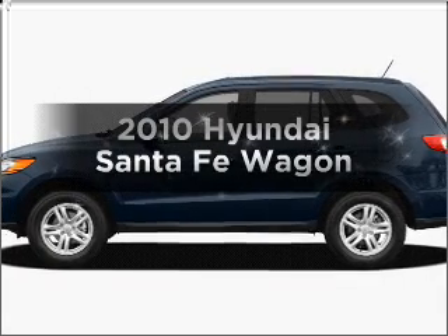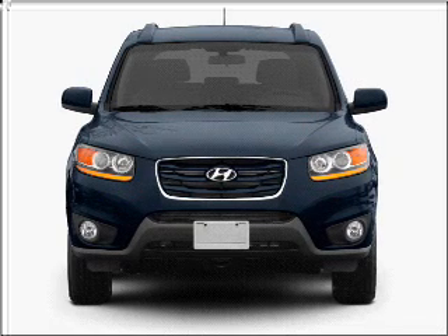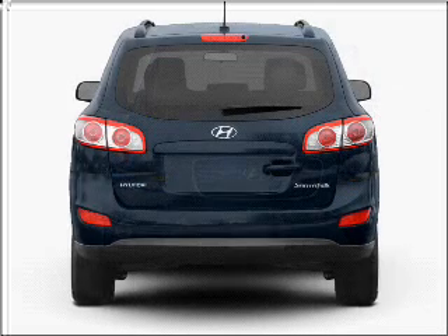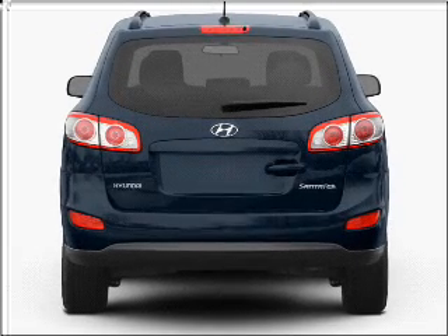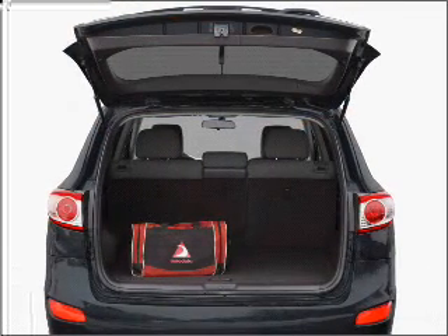Get noticed in this 2010 Hyundai Santa Fe. Find everything you want in a ride under one roof with this vehicle. With a reliable six-cylinder engine that responds smoothly to its six-speed automatic transmission. Let us put you in the driver's seat today.